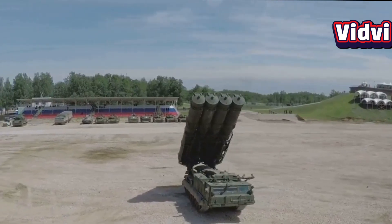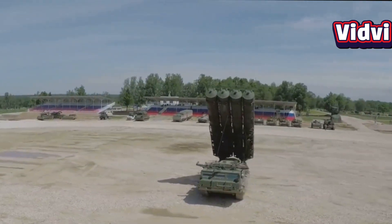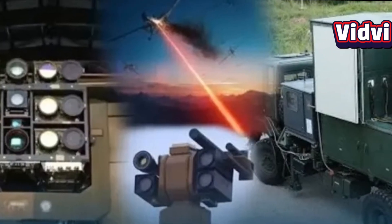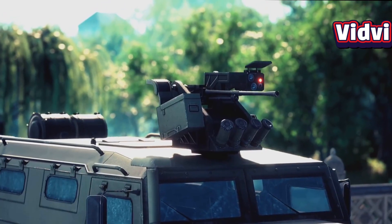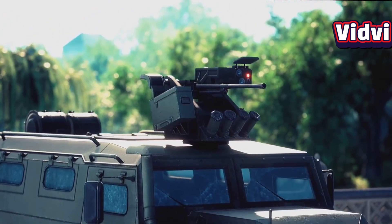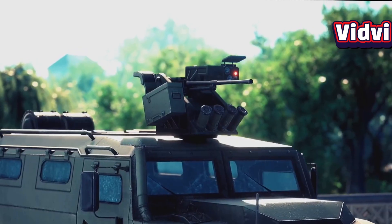Unlike conventional air defense systems that rely primarily on missiles and guns, the Optonic Shield uses non-lethal laser dazzlers and automated tracking systems. This makes it highly suitable for modern warfare, especially in urban or populated areas.